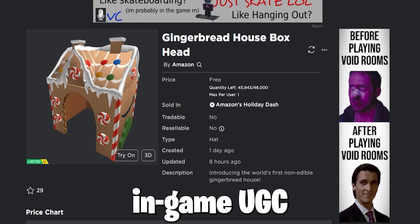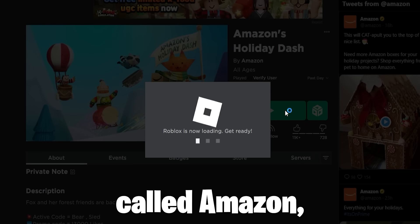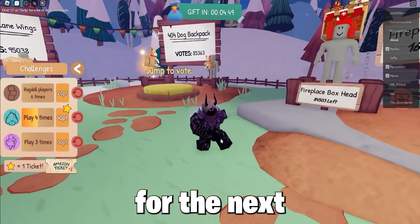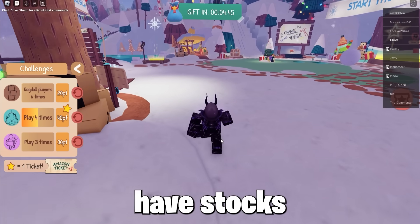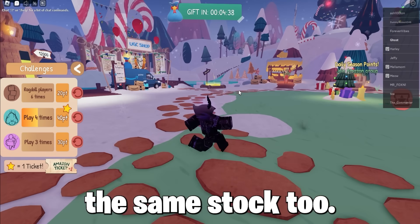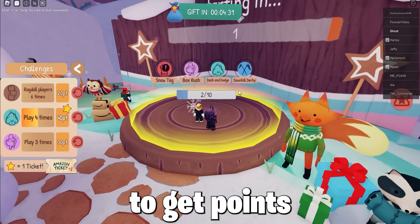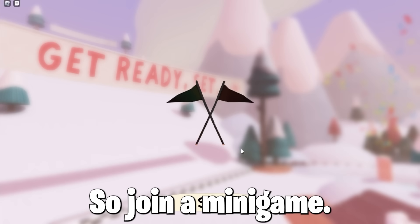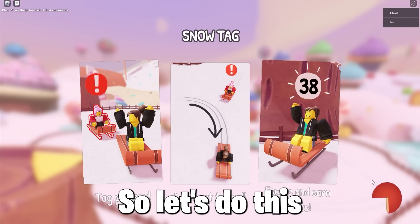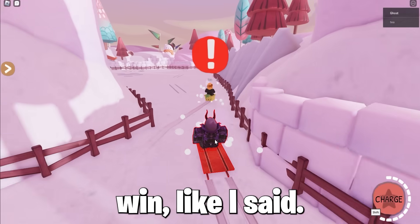To get these free in-game UGC limited time items called the Gingerbread House Boxhead and the Fireplace Boxhead, which are from the official company Amazon, you must join the game Amazon Holiday Dash. When you join, firstly vote for the next free in-game UGC item — these have stocks from 46,000 to 85,000. You must get enough points on the score meter by completing in-game quests and doing minigames. Join a minigame — it needs at minimum two players — and any minigame gives you points. In the racing minigame, most points wins, so when you get caught go to another player and most points win.